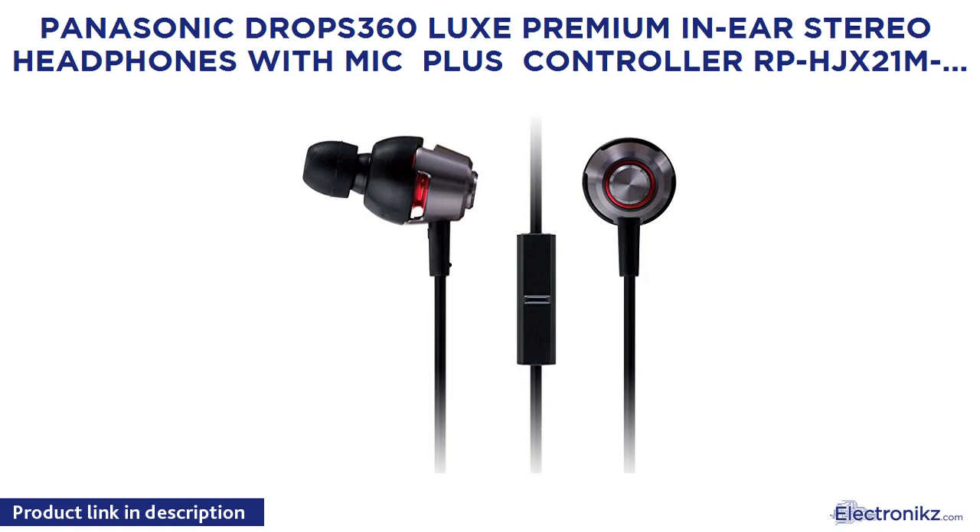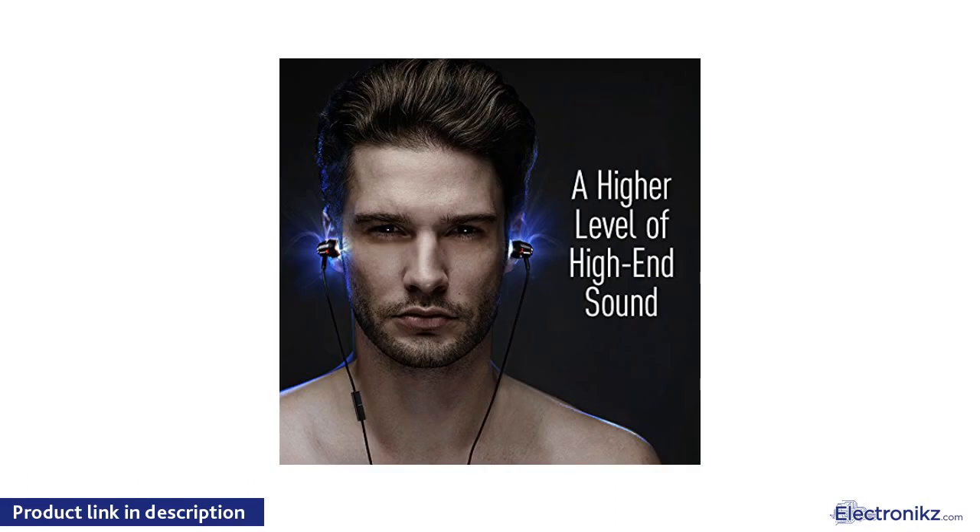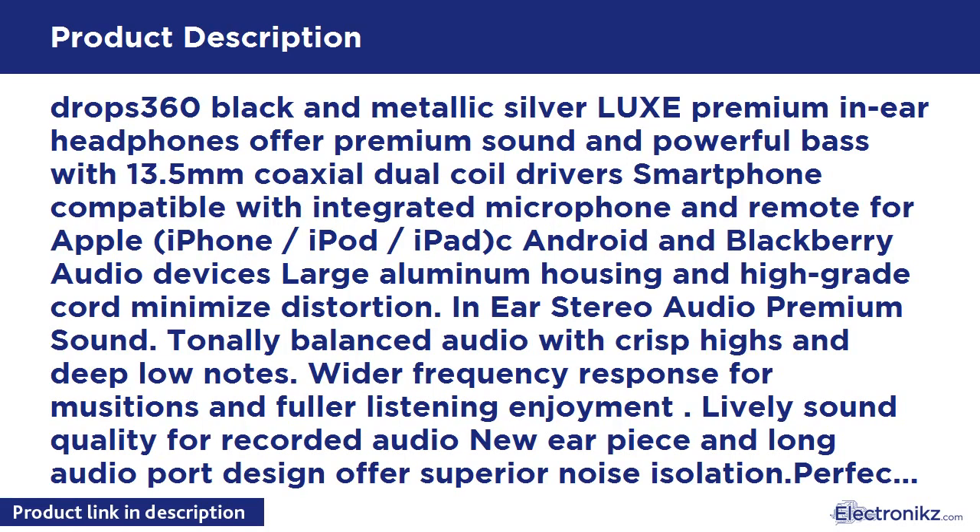Panasonic DROPS360 looks premium in-ear stereo headphones with mic plus controller, model RPHJ-X21MK, black and silver, powerful base with travel case. DROPS360 black and metallic silver looks premium in-ear headphones offer premium sound and powerful base with 13.5mm coaxial dual-coil drivers.